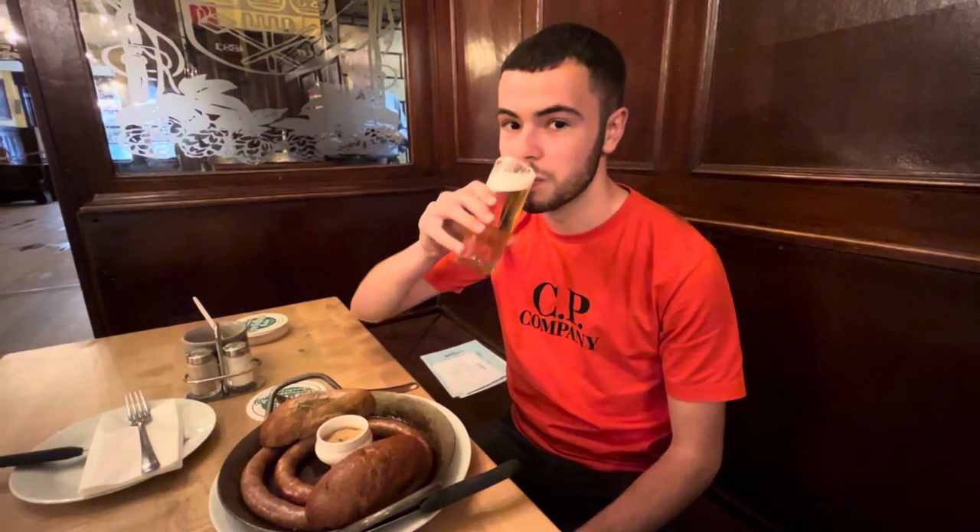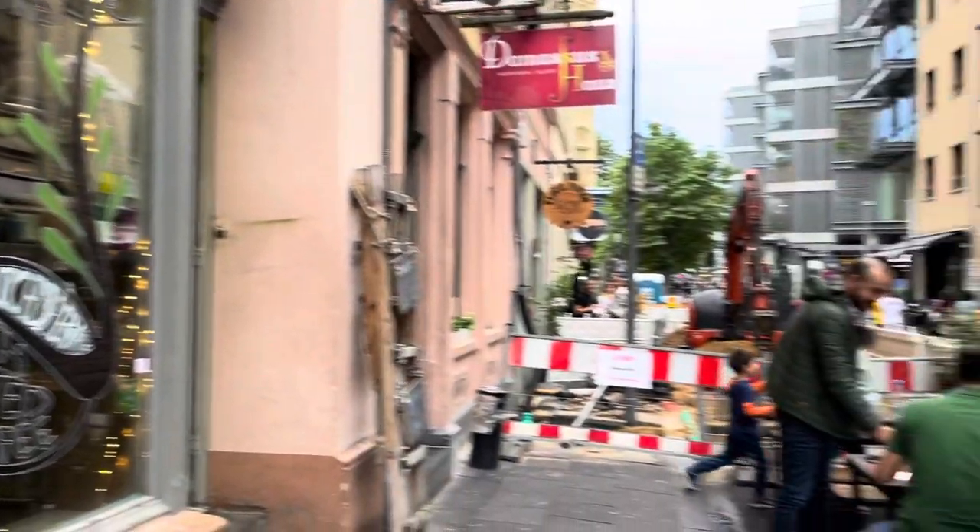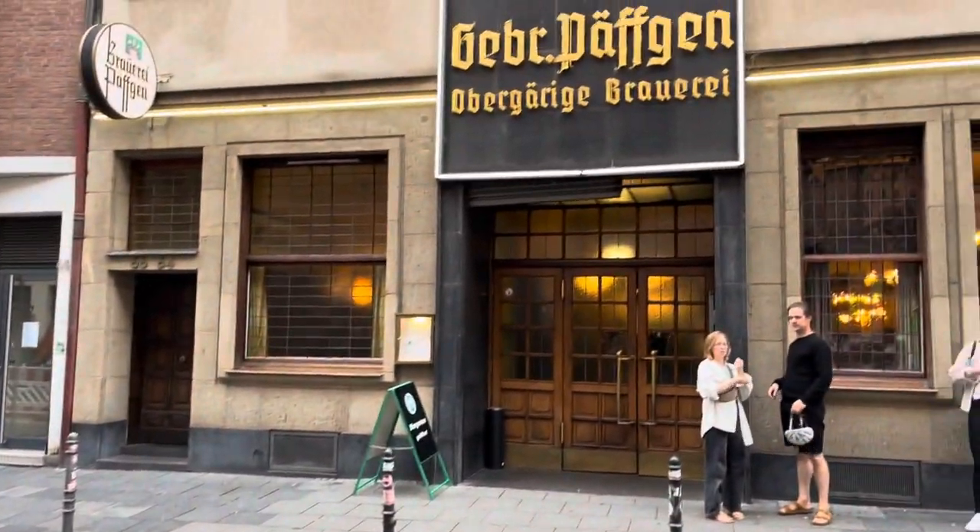I actually really like it in this room, I think it's pretty good. So after checking out the room, we walked into the city to try some Kölsch and also some traditional German food. I had a bratwurst, which was absolutely amazing at this restaurant.